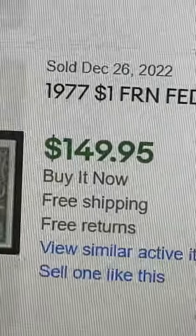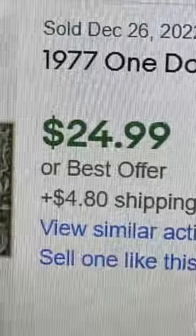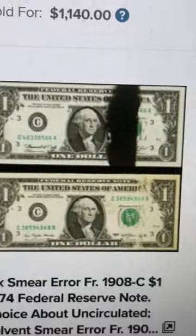Here's one selling on eBay for $150. This is a smaller ink error and that sells for $25. The sold listings I just showed were from eBay.